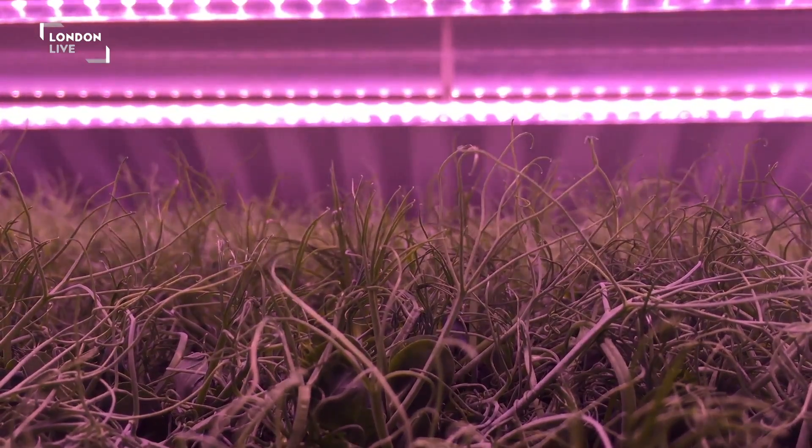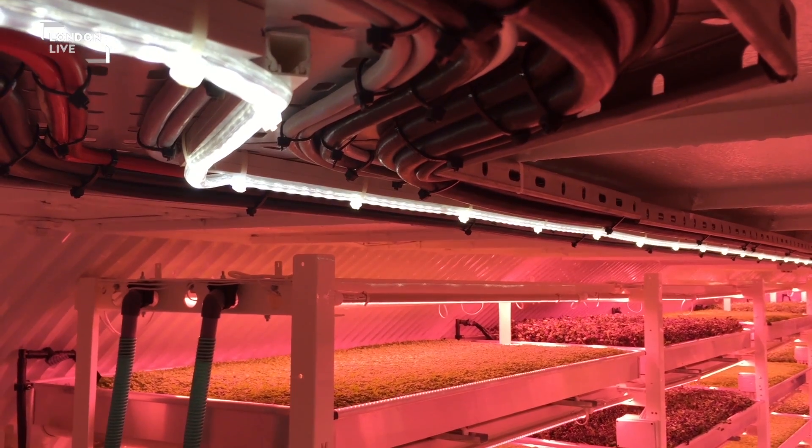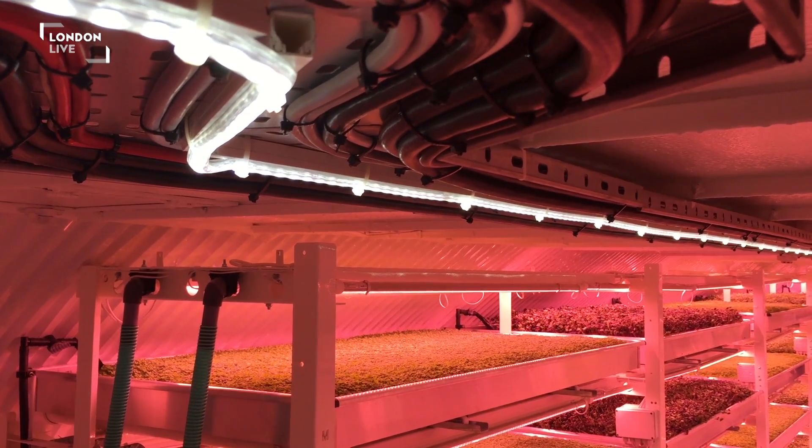We are launching our farm today. We are now in production, and we will be supplying the markets within the M25 in London. And we are growing herbs and salads 100 feet under London, under Clapham.